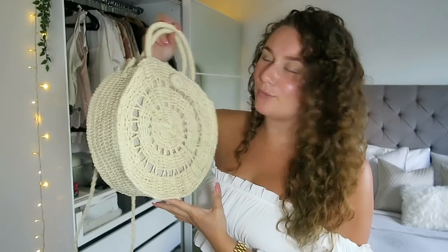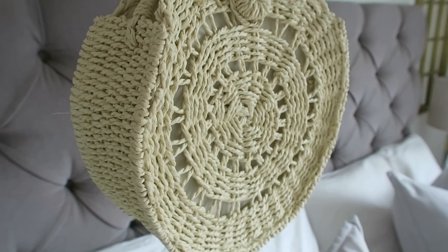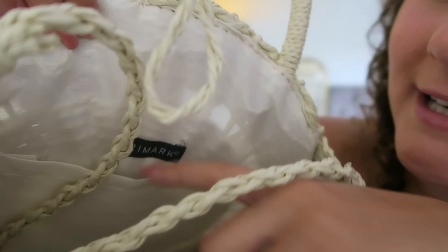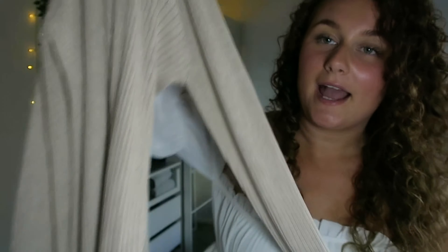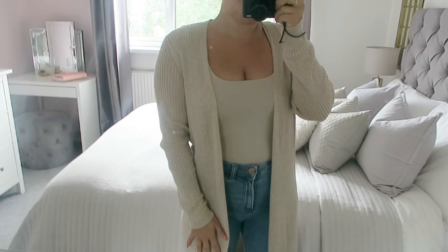First up I've got this little — is it woven or wicker? I always get that wrong. It's a bag. It's lined and it's got a little pocket inside. I also got this cardigan which is very similar to the one I got from In The Style with the ribbed material, and it also has like a slit at either side. It was £10.